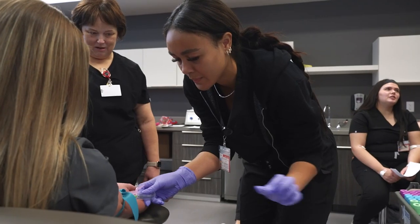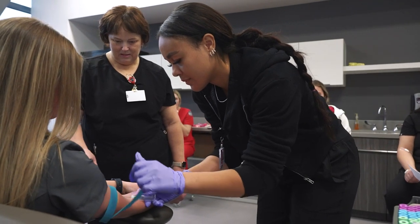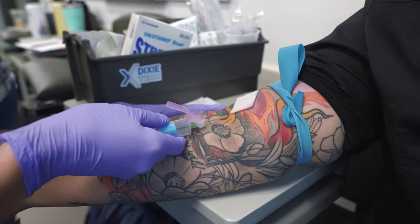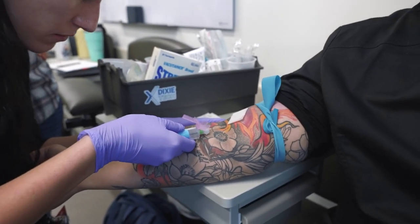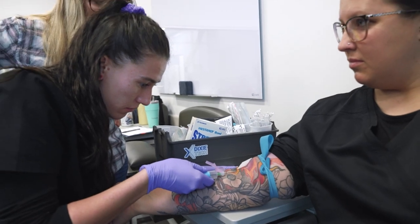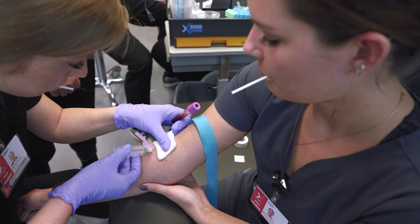This is our phlebotomy technician program, one of our shortest programs on campus — you can get certified as a phlebotomist in as little as 10 weeks. In this program they start on fake arms that have tubing mimicking veins, pumped with fluid that mimics blood, and do blood draws on those. If they want to poke, they also have to be willing to be poked, so they practice on each other a lot and on our instructors as well.